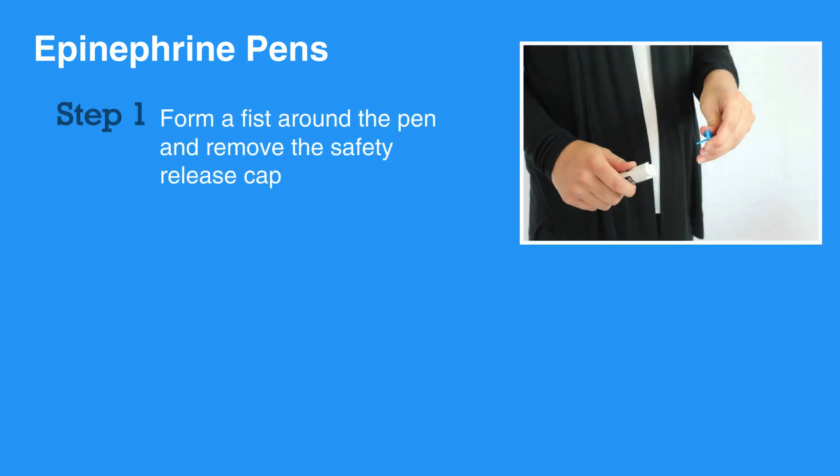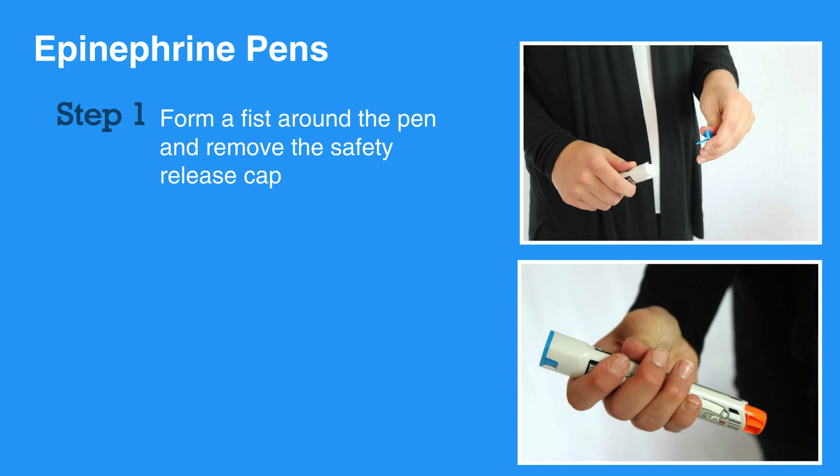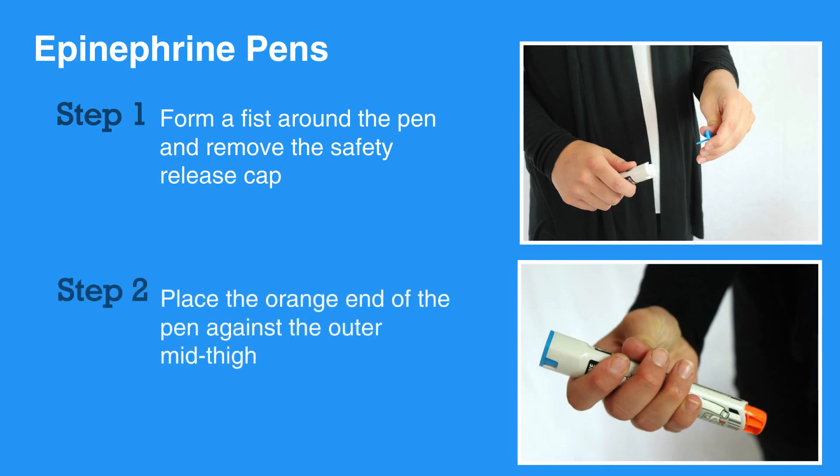Epinephrine pens are simple to use. First, form a fist around the pen and remove the safety release cap. Then, place the orange end of the pen against the outer mid-thigh, with or without clothing.